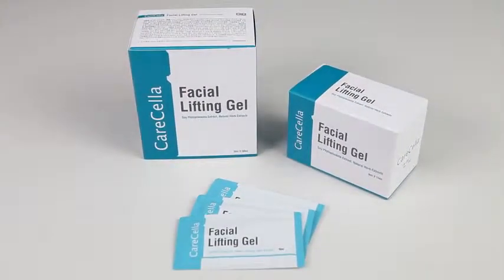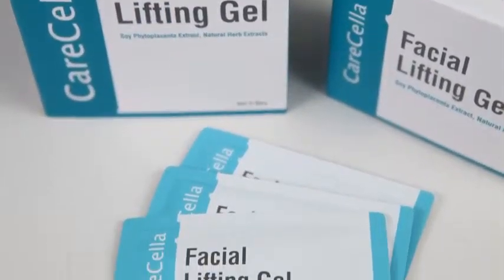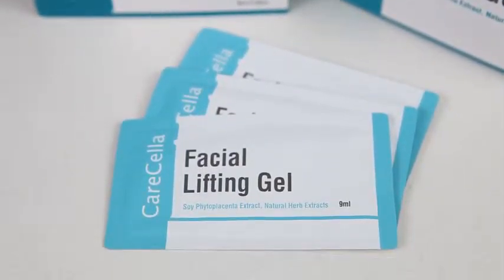The Facial Lifting Gel is a strong lifting pack that gives instant facial lifting effectiveness and maintains balance in your entire face with just a single use.